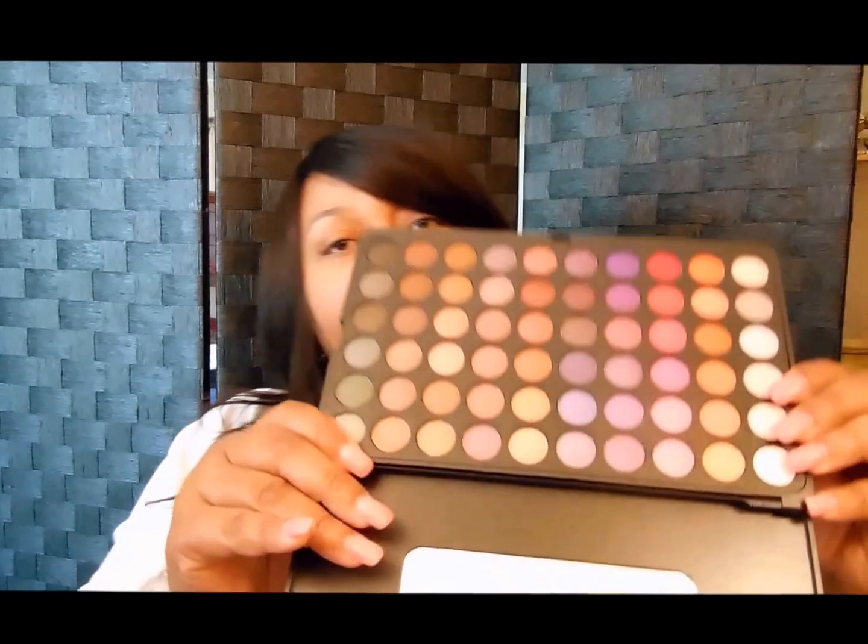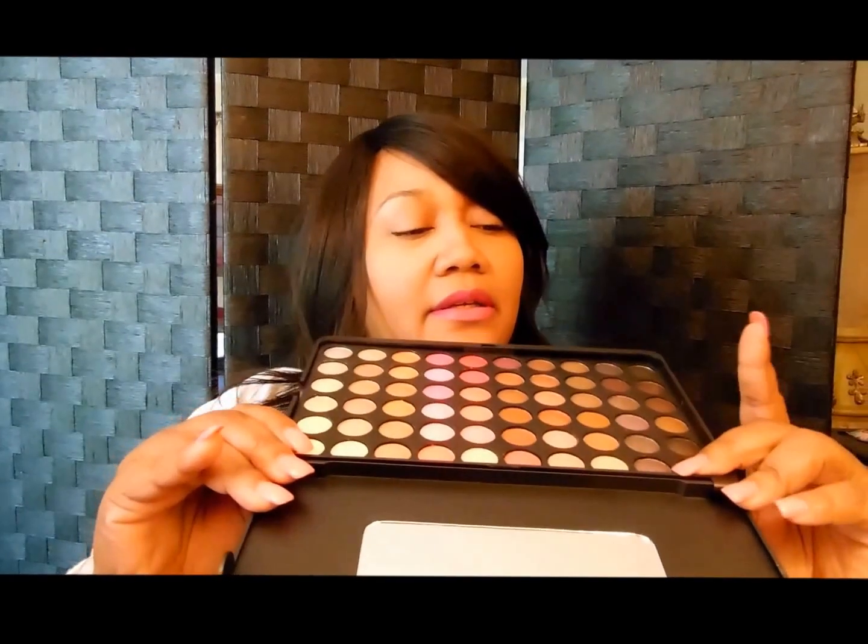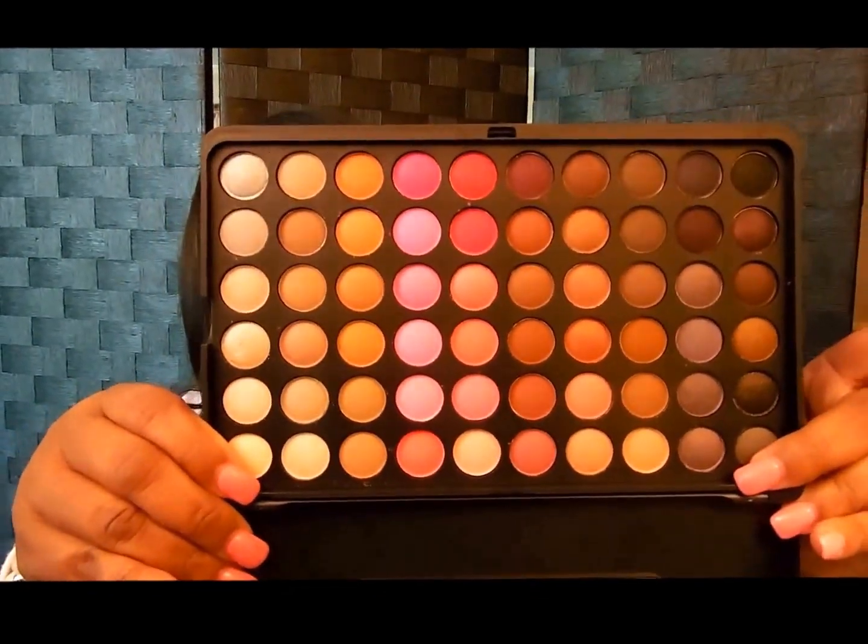The 120 palette has a mirror, and on the first tray you get these pretty colors. When you lift it off you get a second tray with more pretty colors — don't let it tip over! These are really nice palettes. If you're an MUA or a makeup enthusiast, this would be a great addition to your collection.